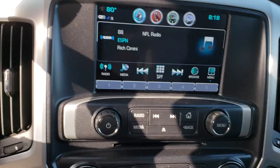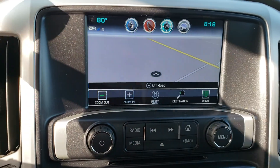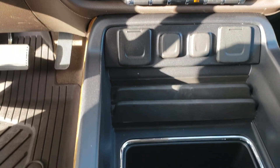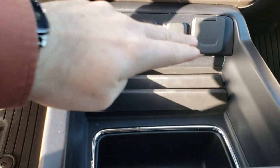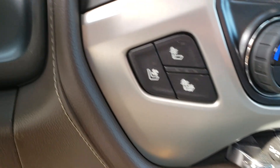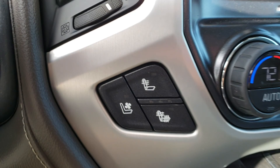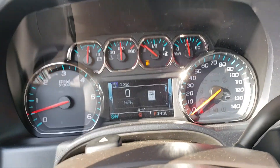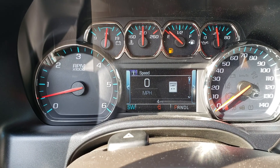Touch screen and radio. Navigation. All your power supplies. Heated and vented seats on both sides. And it only has four miles on it.